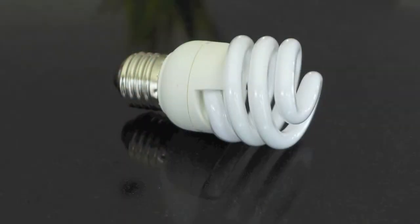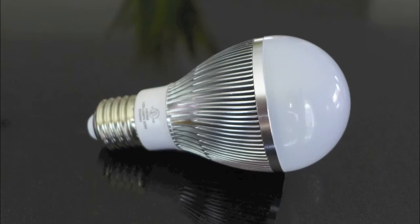CFLs are noticeably cheaper because they've been around a lot longer — the production process has been standardized and these things are made by the millions. LEDs are still kind of new, and yes they cost more, but their price has dropped a lot in the last couple of years.